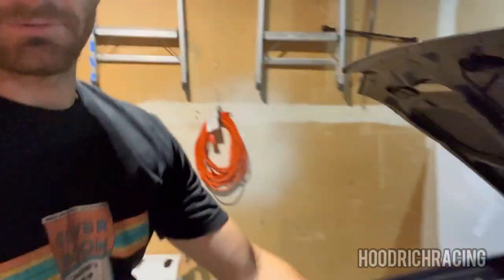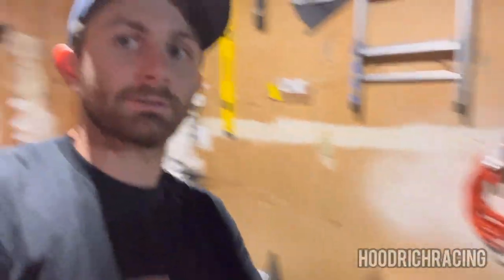Rock Auto said they don't feel comfortable giving me a second warranty on this part since it was already warrantied a few months ago, which I understand. So they're gonna give me a refund, and we're gonna try the Red Dragon Fire distributor — I'm hearing some decent things about it. I also plan on doing a really big transformation on this car probably within the next year. I don't want to say anything just yet, don't want to get too overly ambitious.